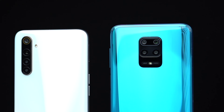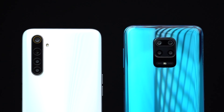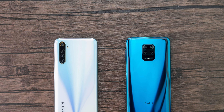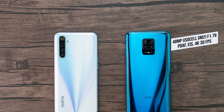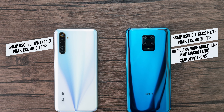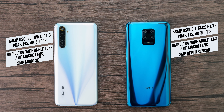At 247 Techie we always talk about camera performance first, and we will be directly comparing the Redmi Note 9 Pro to the Realme 6, because both phones are around 14,000 rupees. The Redmi Note 9 Pro has a 48 megapixel Samsung ISOCELL GM2 sensor at f/1.79, compared to the Realme 6 which comes with a 64 megapixel Samsung ISOCELL GW1 sensor at f/1.8.